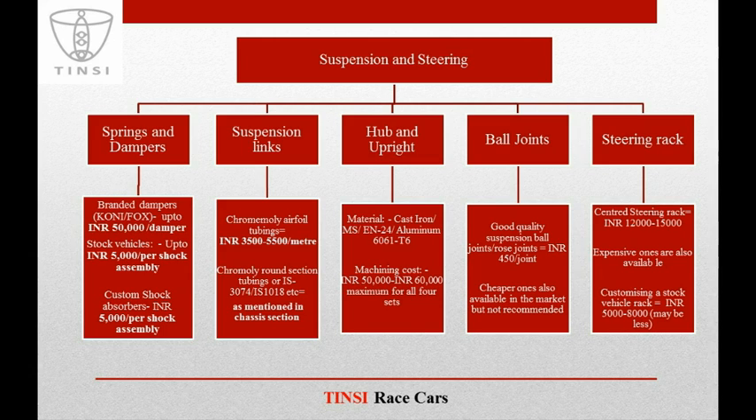Coming to springs and dampers, there are various options. If you go for branded dampers like Kony or Fox, you may end up spending around INR 50,000 or even more on just one damper. If you take any stock vehicle's shock absorber assembly, then you may spend up to INR 5,000 per unit. If you make custom shock absorbers, you will also end up spending near about 5,000 rupees per shock absorber assembly.